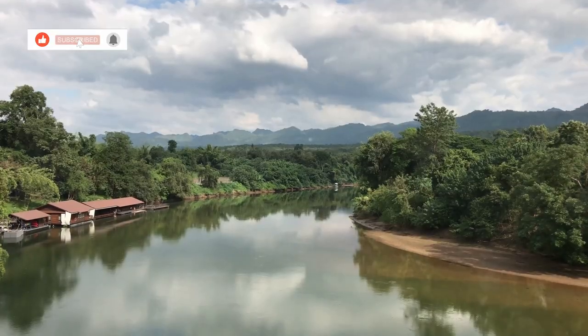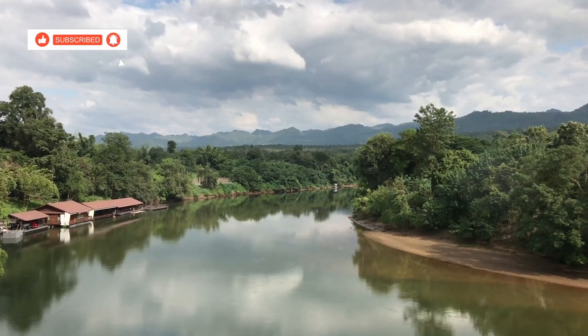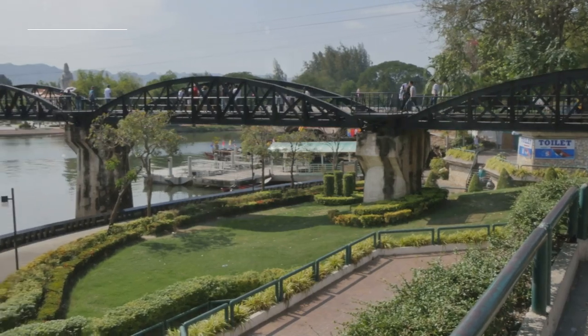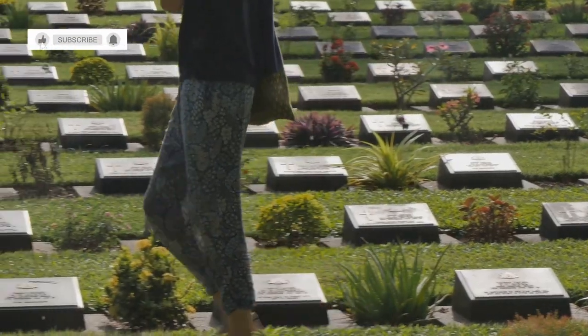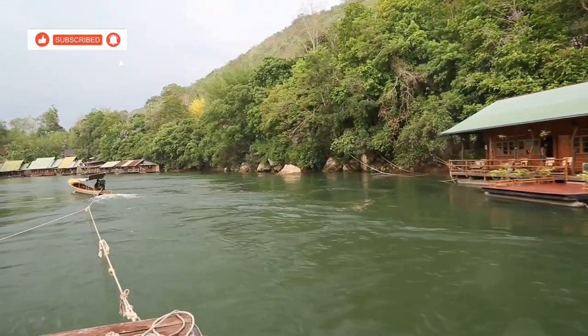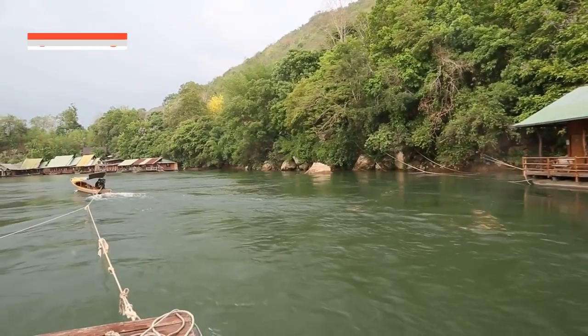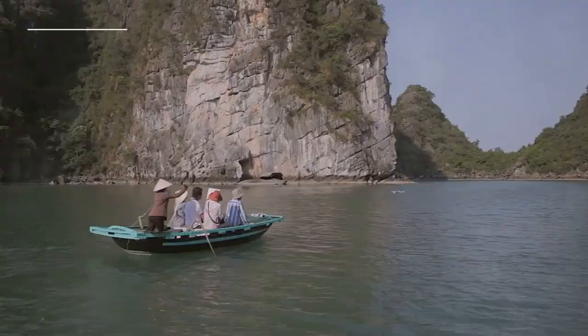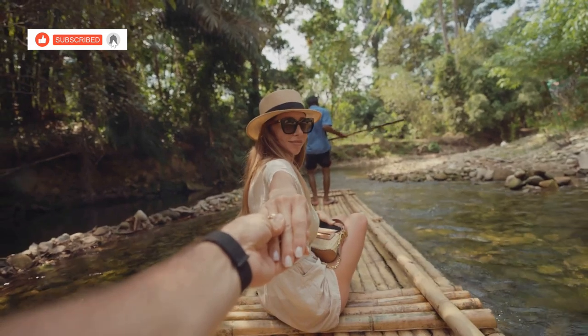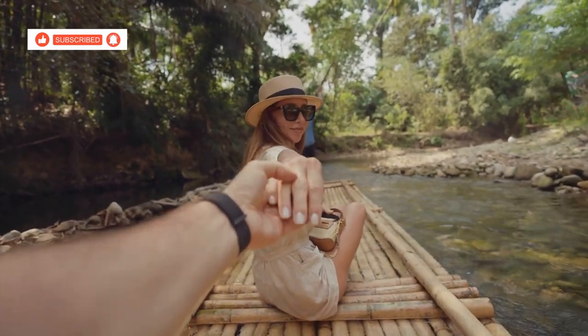Welcome to Kanchanaburi, a captivating province in Thailand. This destination offers a unique blend of history, nature and culture. Step back in time as you explore the poignant reminders of World War II. Embrace the tranquility of lush jungles, cascading waterfalls and serene rivers. Kanchanaburi promises an unforgettable journey for every traveler. Let's delve into the essentials to plan your perfect Kanchanaburi adventure.